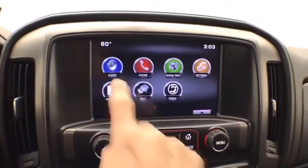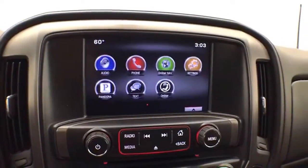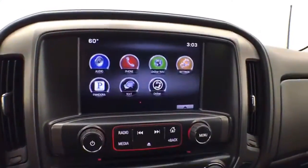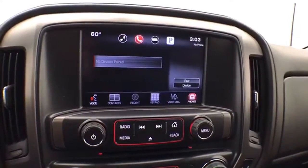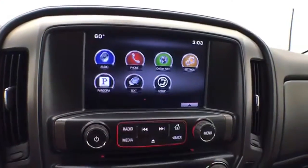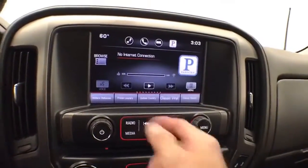There's a large touchscreen infotainment system for the radio, and it's satellite radio capable. Bluetooth connectivity allows for hands-free phone use or connecting other Bluetooth-enabled devices — great for wireless music streaming. You can even sync smartphones and Pandora or other radio apps.